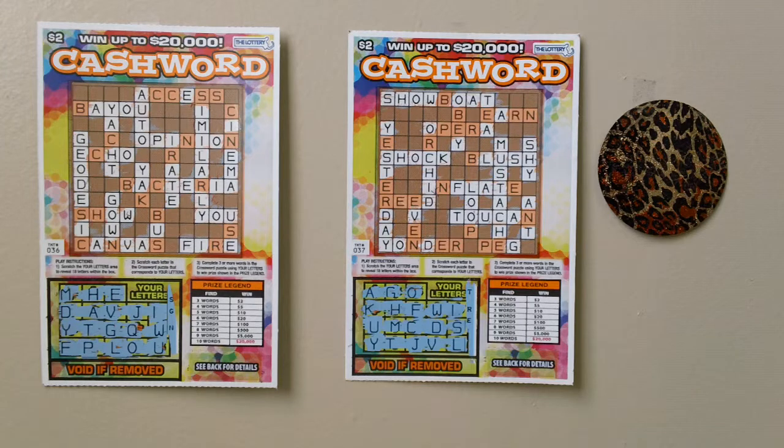I have scratched off all the lottery letters. No win on these lottery tickets. The magic will soon find me.